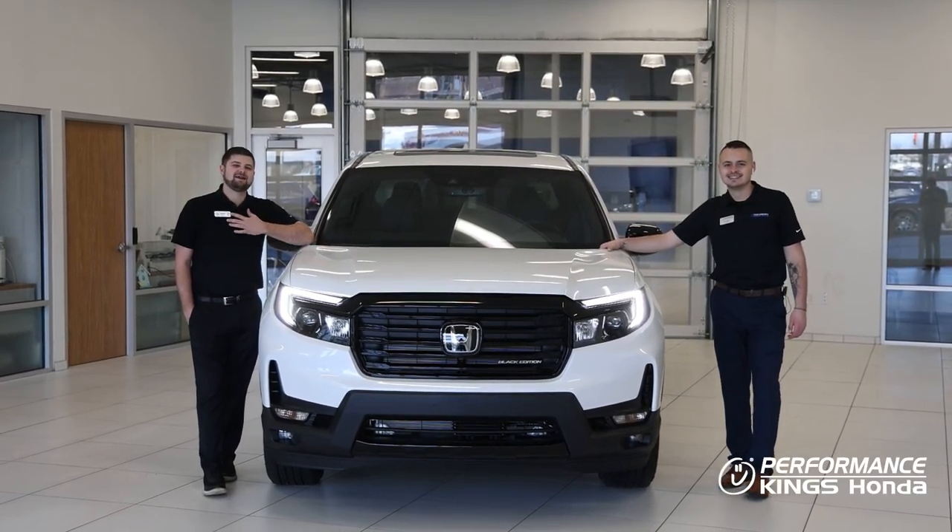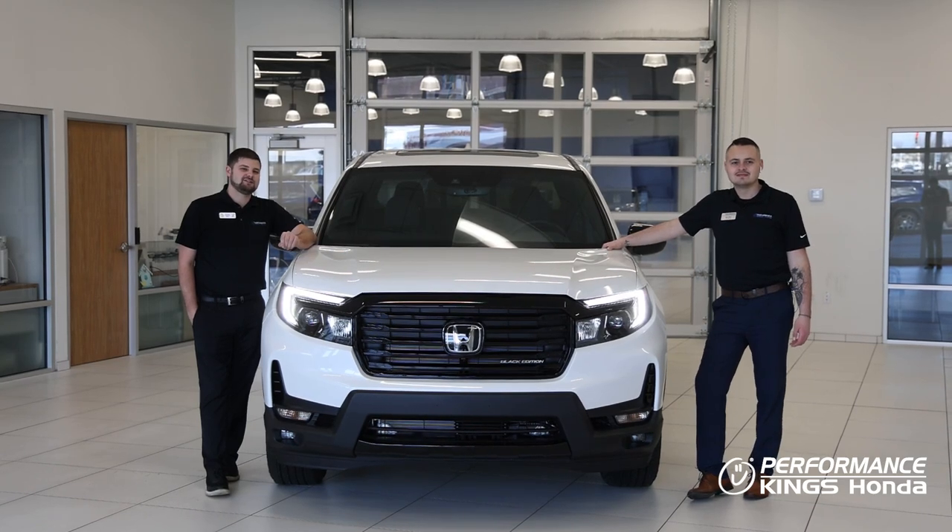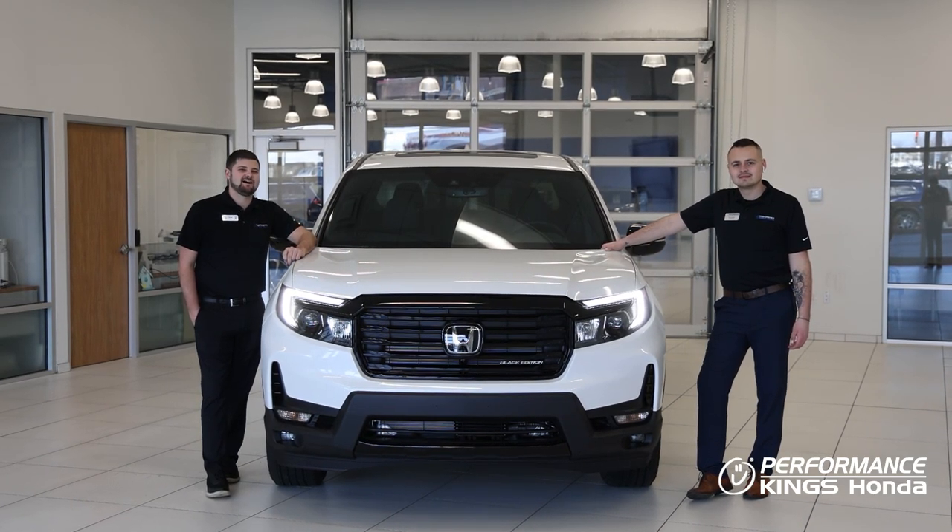Hey guys, welcome back to Performance Kings Honda. My name is Chris. I'm Ryan. And today we're going to be checking out why in 2022 this was rated the number one mid-sized truck in its class.